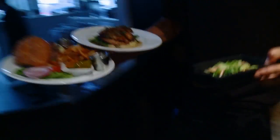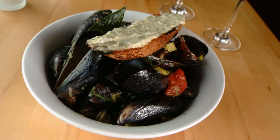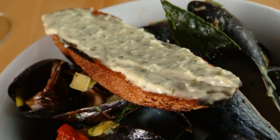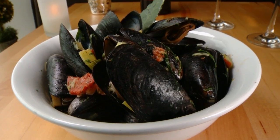And while everything coming out of this kitchen is tasty, the mussels will send you into sensory overload. Served in a broth with tomato confit, leeks, and fennel — if you walk through the dining room and someone's ordered mussels, you can smell it. It's garlicky and delicious.